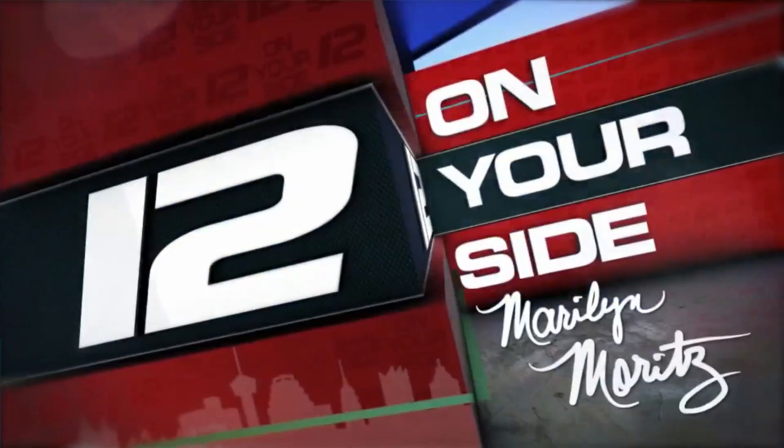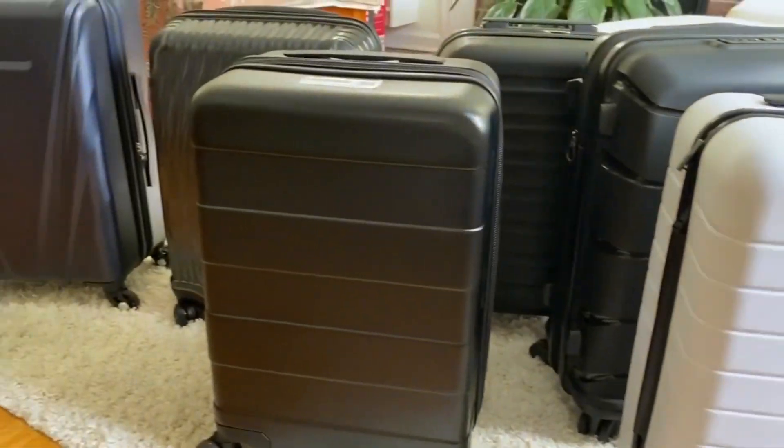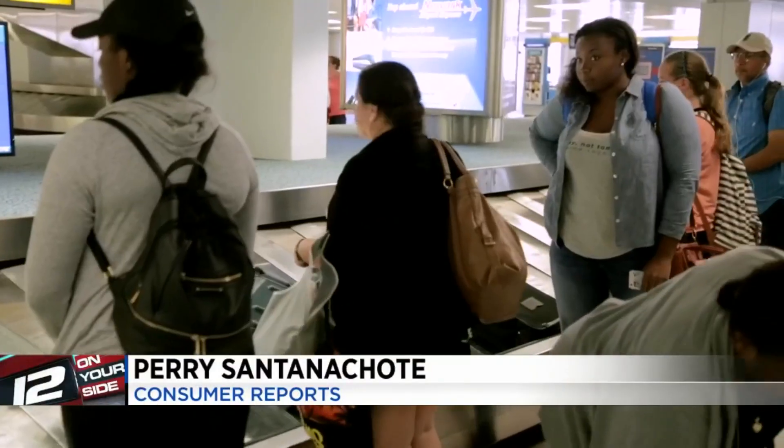A lot of people are finally getting back to traveling. And if that's you — or maybe someone on your holiday shopping list — 12 On Your Side's Marilyn Moritz has some ideas for people on the go. For people on the go, there are certain travel essentials that can make the trip even better. When you're traveling, you want the comforts of home, but maybe not the weight of all of them. So we culled a list of quality products that are also travel friendly.